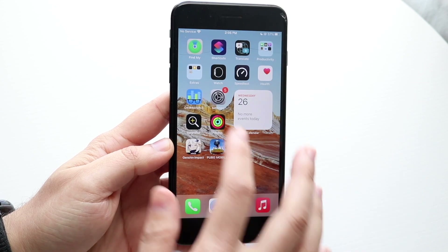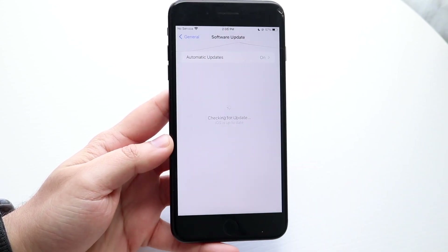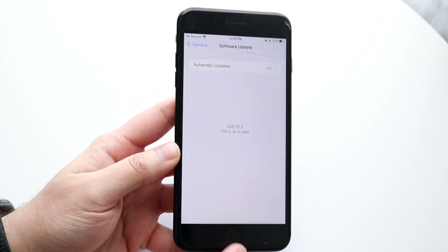Now this update was a pretty big-sized update, but as always, if you want to go and update, make your way over to your Settings, click General, click Software Update, and you will be able to update your device this way.